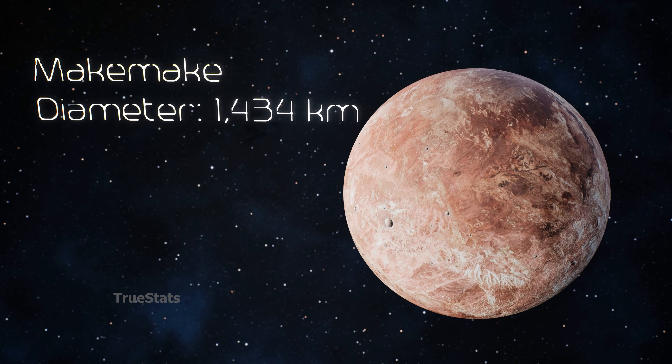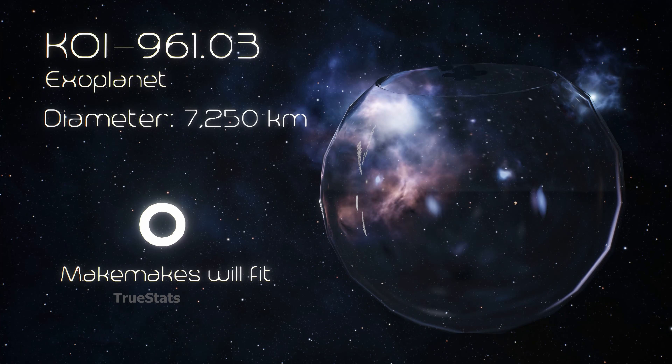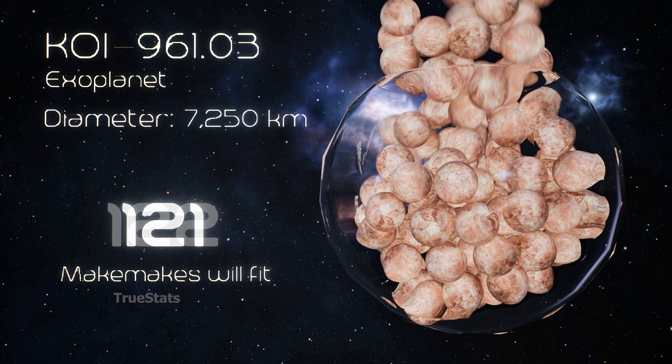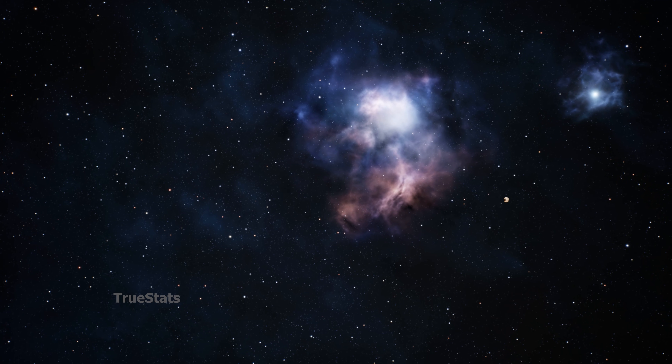Makemake, a frozen dwarf planet far beyond Neptune — 130 Makemake-sized objects could fit inside KOI-961.03.